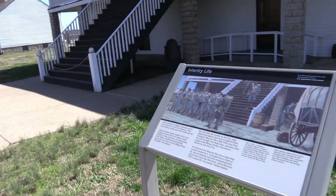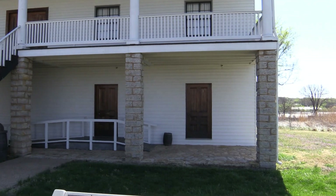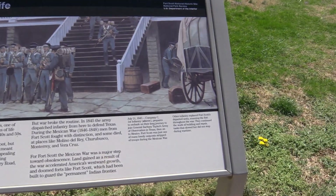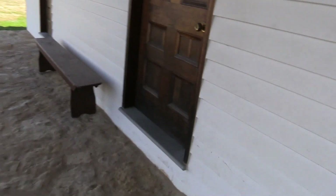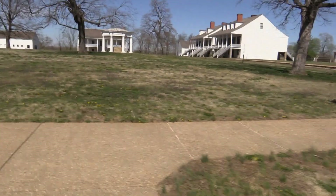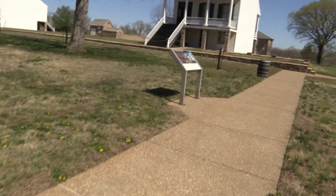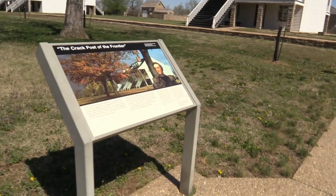This must be the infantry — this is a reconstructed infantry barracks. Looks like I can't go in there; the door's probably locked. Maybe one of the other ones are open. I think that's an infantry barracks over there too.